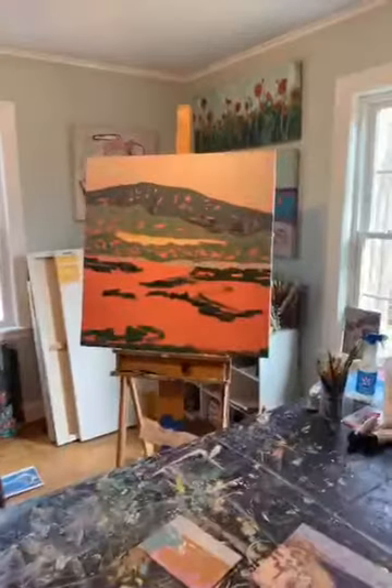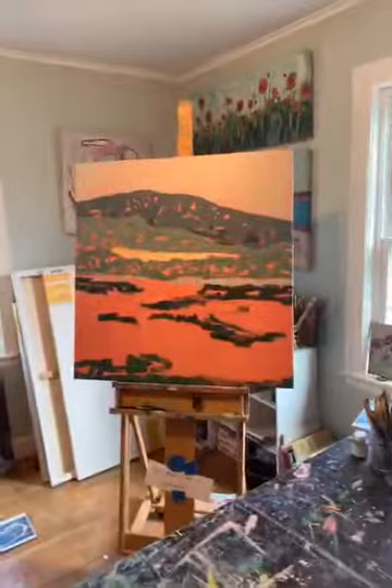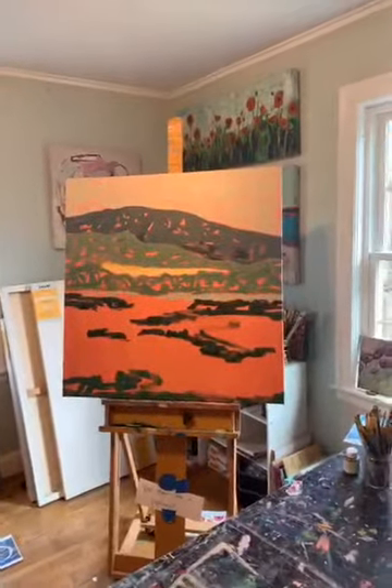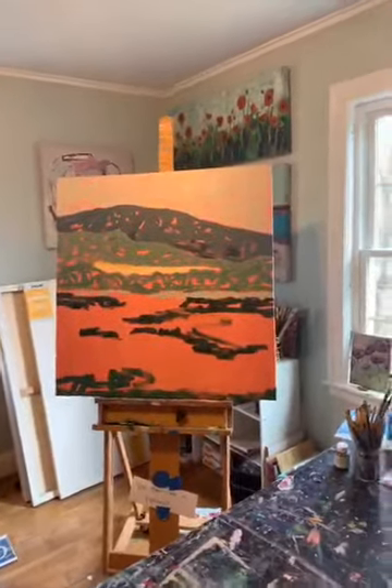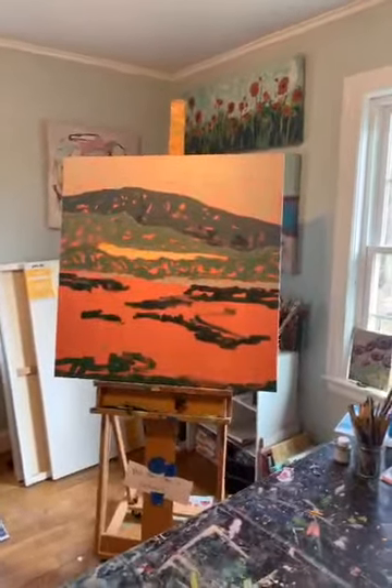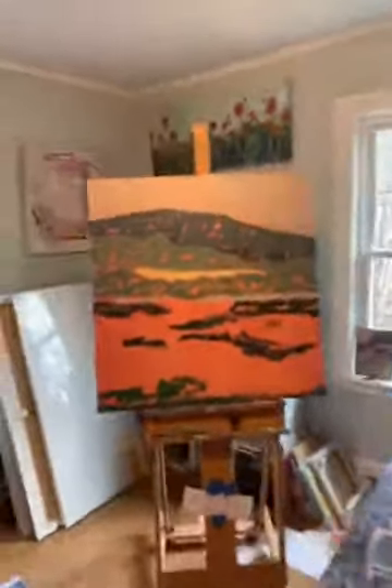This is a piece that I'm working on — a landscape. It's a commission for someone and will eventually have birch trees on it, but this is the background. I start with usually a really bright color in the background. In this case it's this salmon color, and it's been a lot of fun.